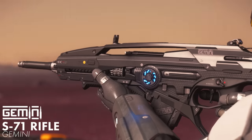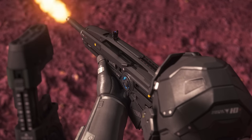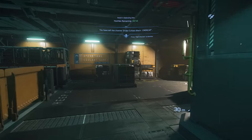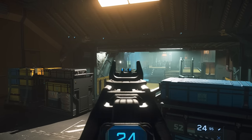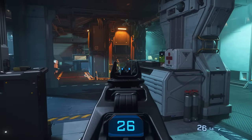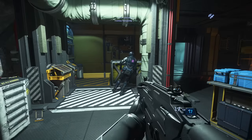The last assault rifle currently in Star Citizen is the Gemini S-71. There's definitely no mistaking the manufacturer of this weapon — it scales up all the design cues of the C-54 into a full-sized 5mm semi-auto ballistic rifle. The top carrying handle also makes its design look almost identical to the XMA prototype developed by the US military in the late 90s. And unlike the C-54, this assault rifle is not taking the compact design approach.